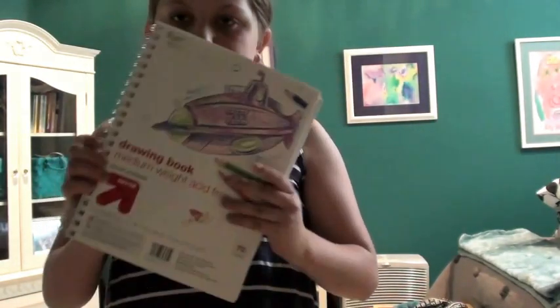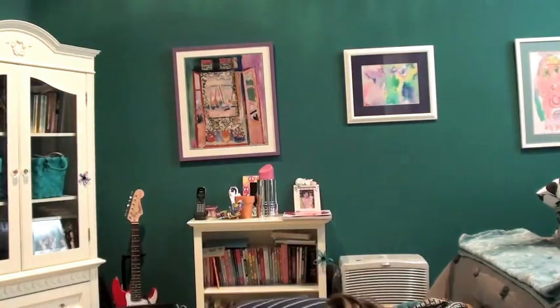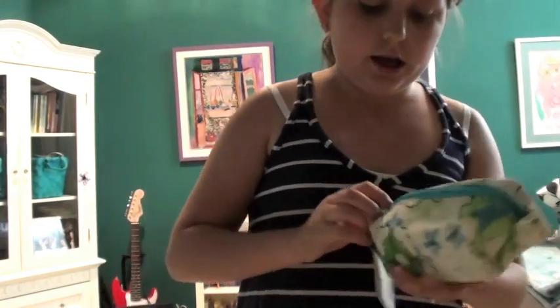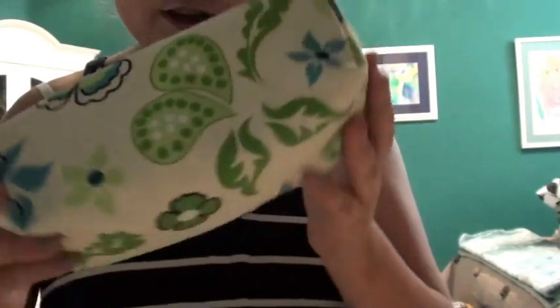I'm going by a list that my school gave me. This is the sketch pad — it's just the Target brand sketch pad. As my pencil case, I didn't really like any of the ones they had, so I went to the cosmetic bag aisle and got this one, which I think is really cute and it's the perfect shape and everything.